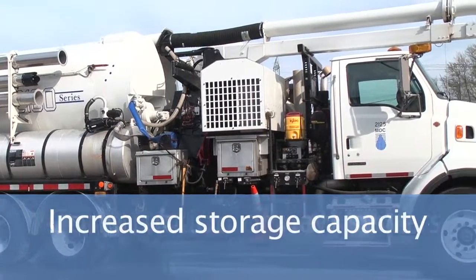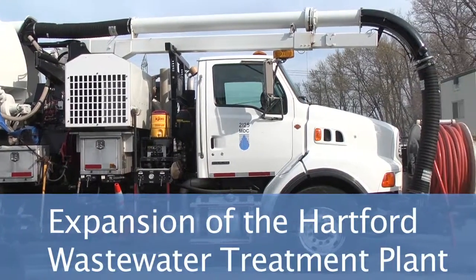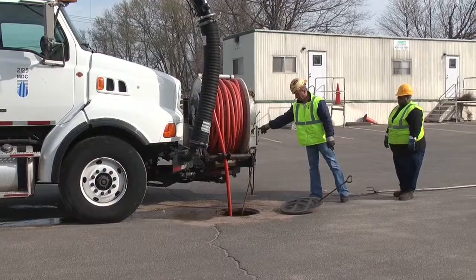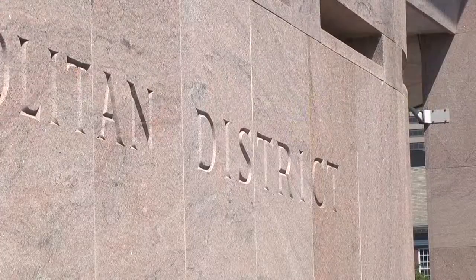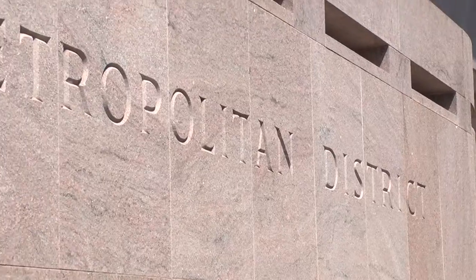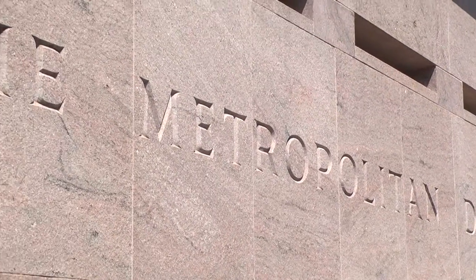Construction of new sewers, increased storage capacity, and expansion of the Hartford Wastewater Treatment Plant are all part of this long-term solution, which will significantly reduce combined and sanitary sewer overflows and improve water quality in our rivers and streams.